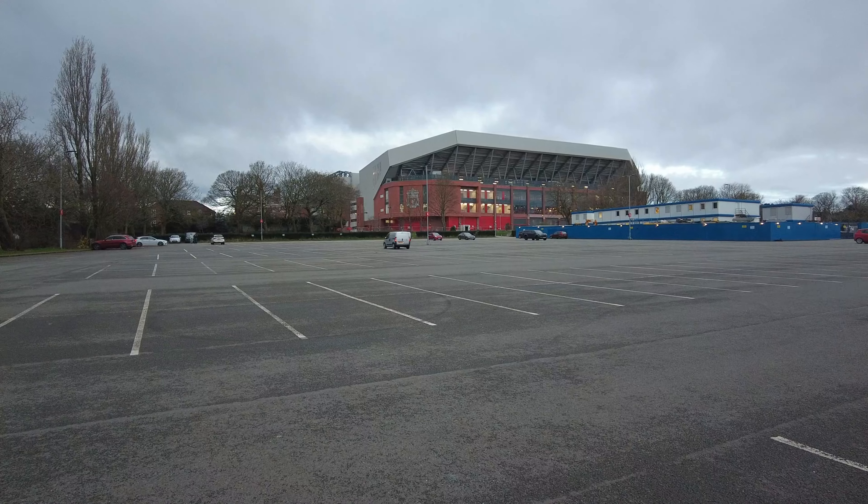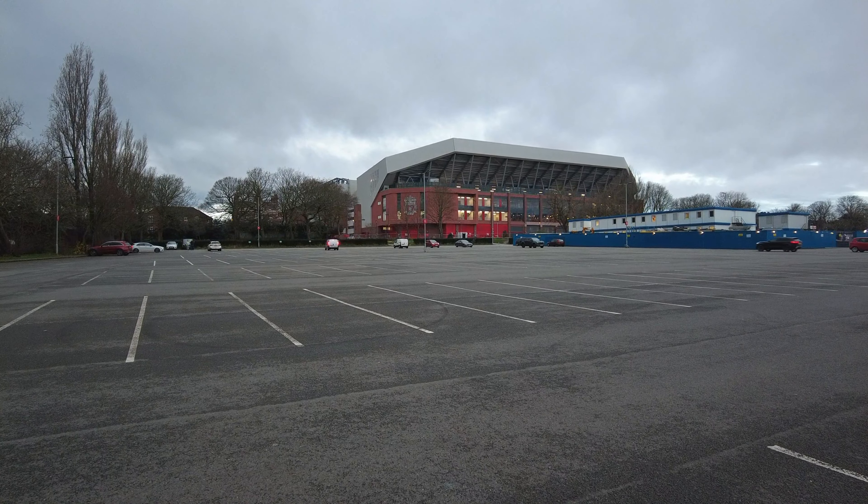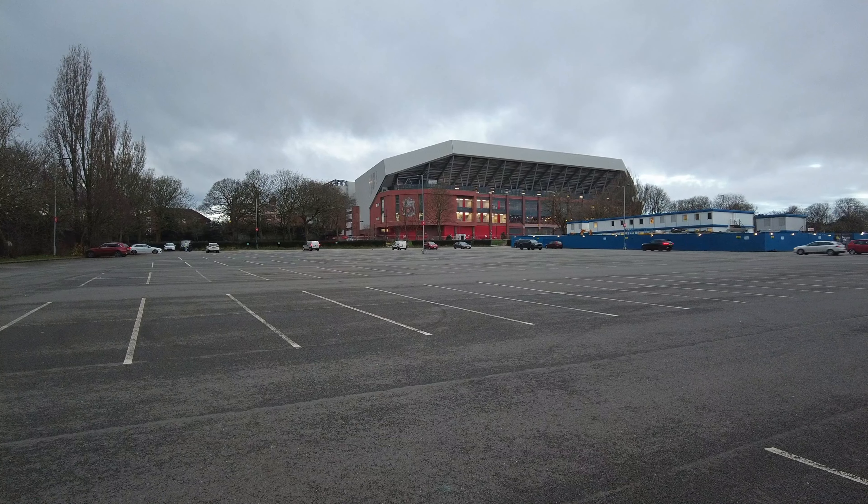Good morning and welcome back to the channel. It is Wednesday the 13th of March 2024. I'm back at Anfield — it's the day before match day — and we'll take a look at what progress we have seen.